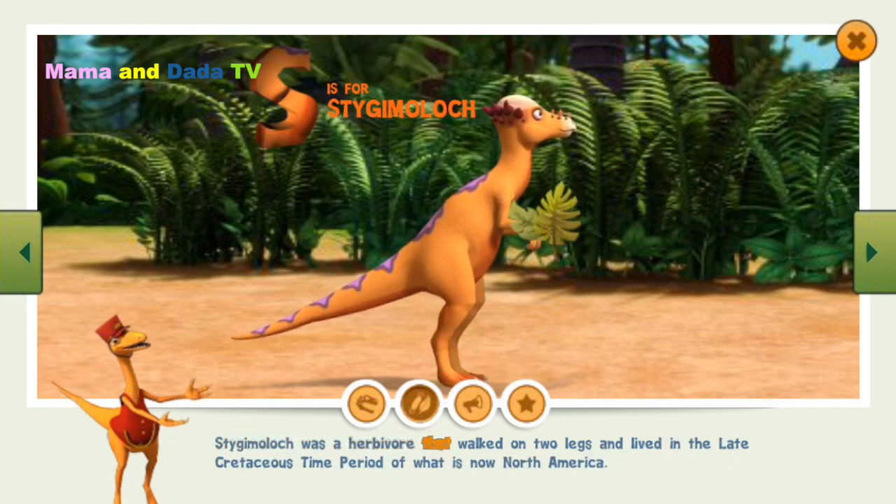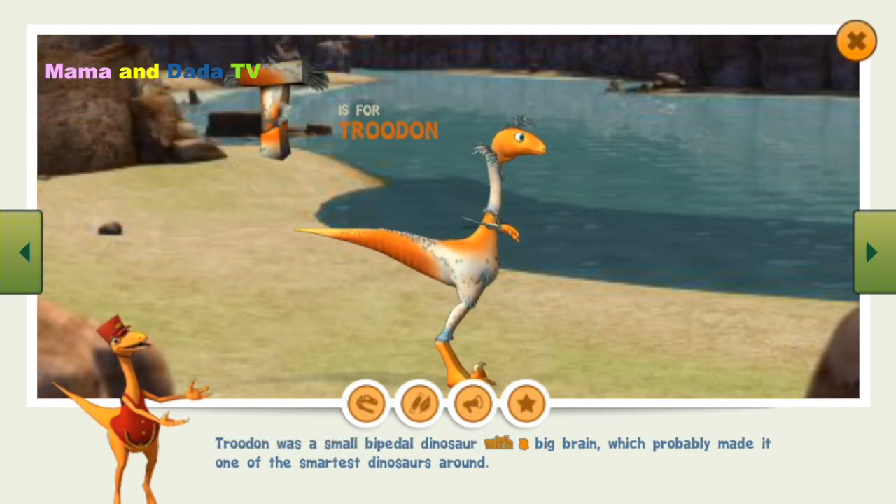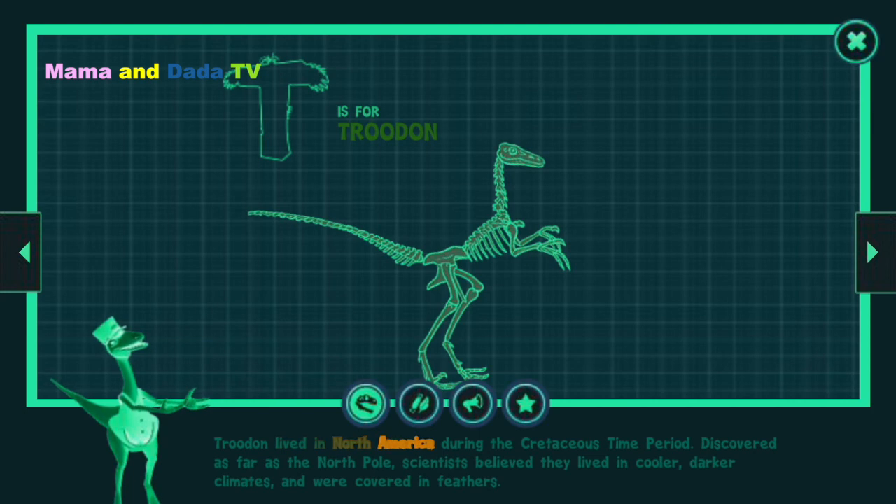Stygimoloch was a herbivore that walked on two legs and lived in the late Cretaceous time period of what is now North America. Stygimoloch was a small bipedal dinosaur with a big brain, which probably made it one of the smartest dinosaurs around.